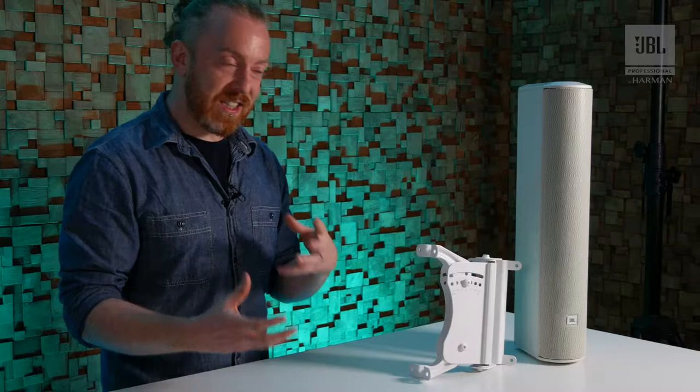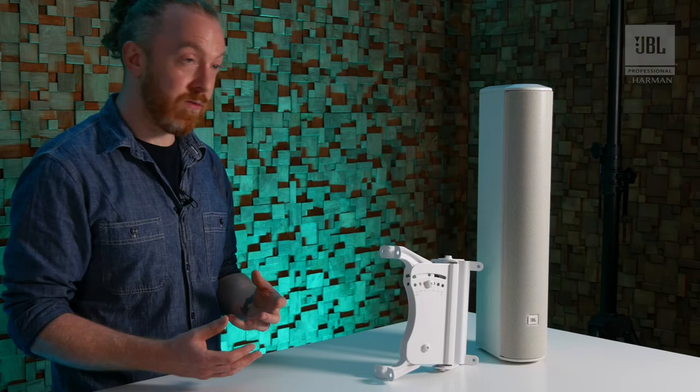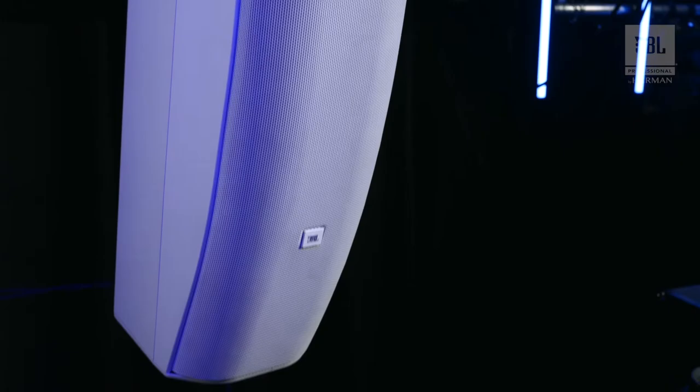With a stereo amp and a couple of columns you've got something that's really powerful, can cover a very large area very consistently, and give you excellent sound and intelligibility. This has been the CBT column from JBL — I've been Matt, thanks for watching.